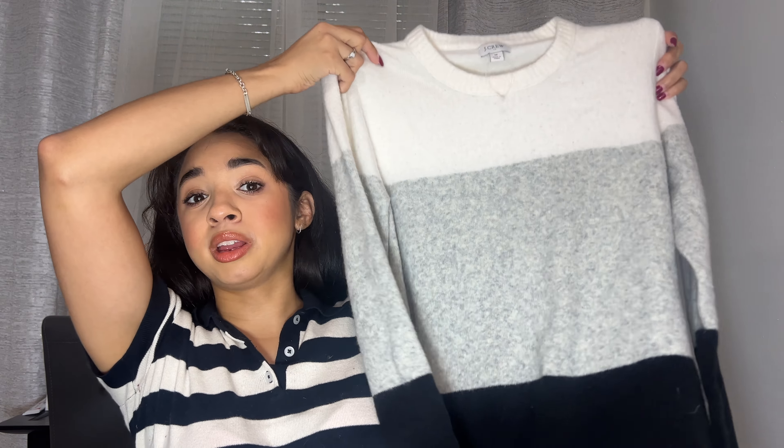Next thing I picked up was this really cute Nike sports bra. I love the color — it pairs really well with the two leggings I picked up, so now I kind of have a set going on. Went ahead and added this to my pile.